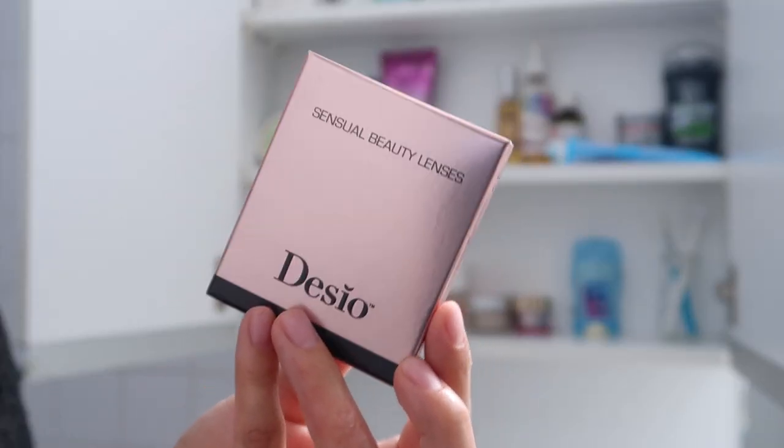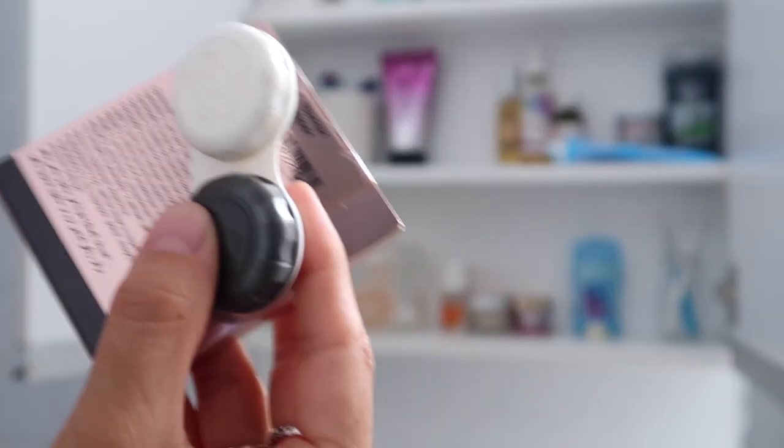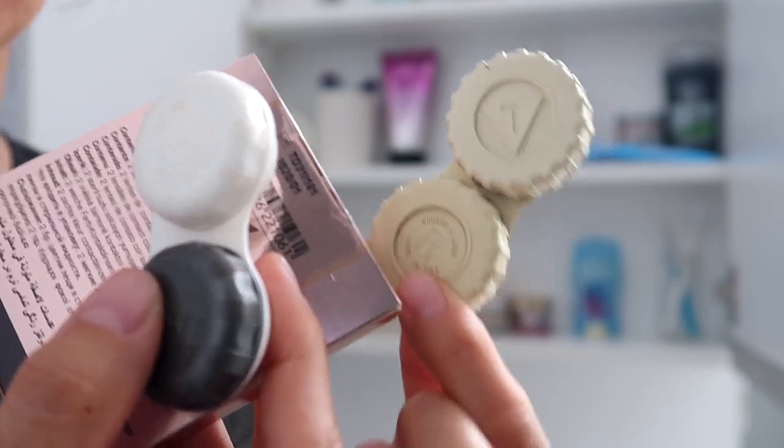I found these Desio lenses from a sponsorship I did so long ago, and these actually expired in 2020 — and they're unopened. I think it's safe to say I'm going to let this go. I even found vintage contact packs from when my mom had contacts in the 90s.